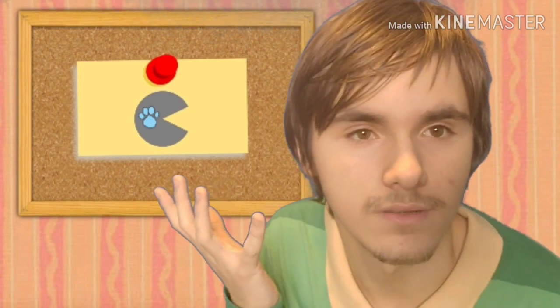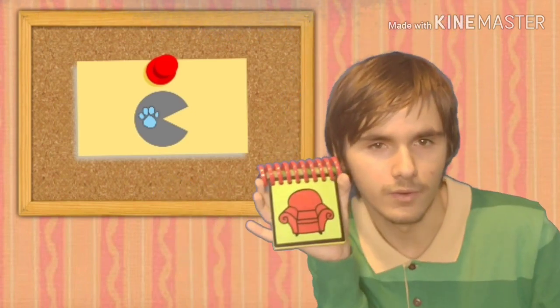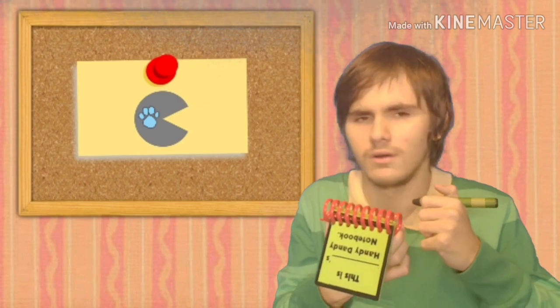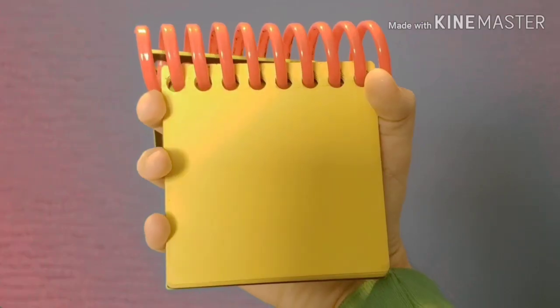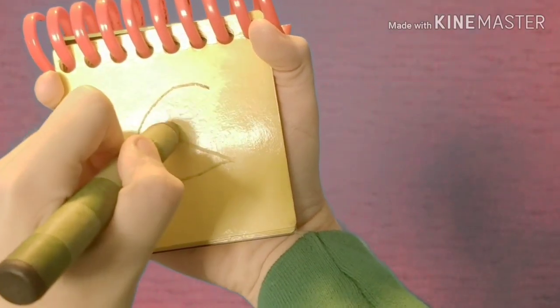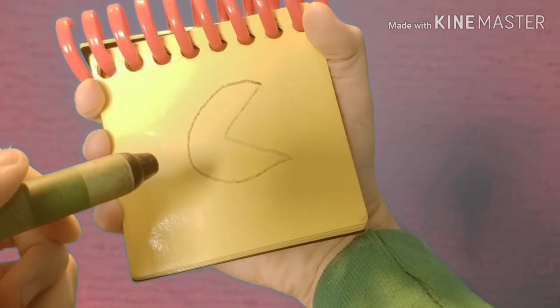You know what we need? Our handy dandy notebook! Okay, so our first clue is the circle with a cut through it. Let's draw a circle, but with a cut through. There — the circle with a cut through it.